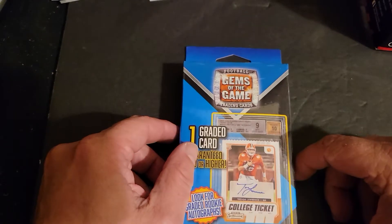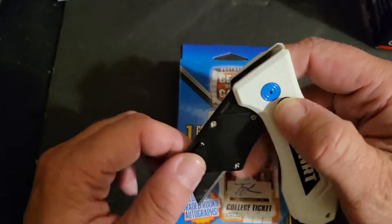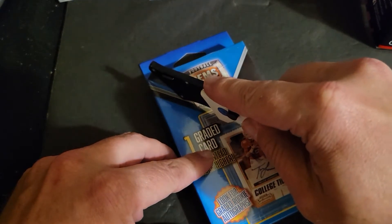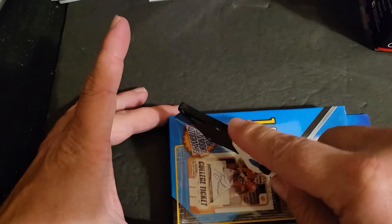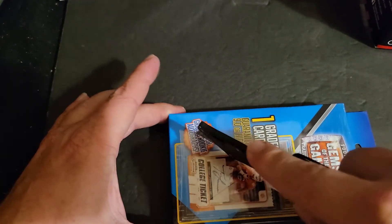Hello and welcome back to another edition of QC Car Brakes Mystery Wednesdays. Filming this Tuesday night, December the 14th, as I have an eight-hour defensive driving class for my new job tomorrow, so I figured I'd go ahead and get this video filmed tonight.